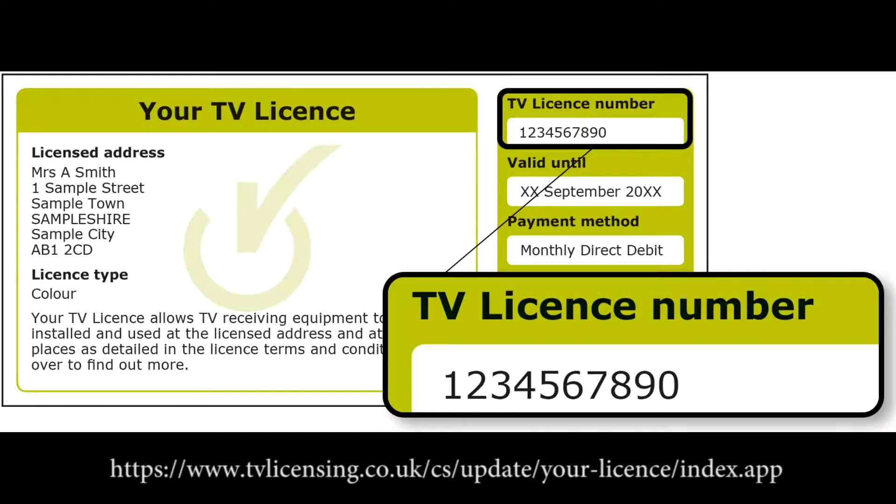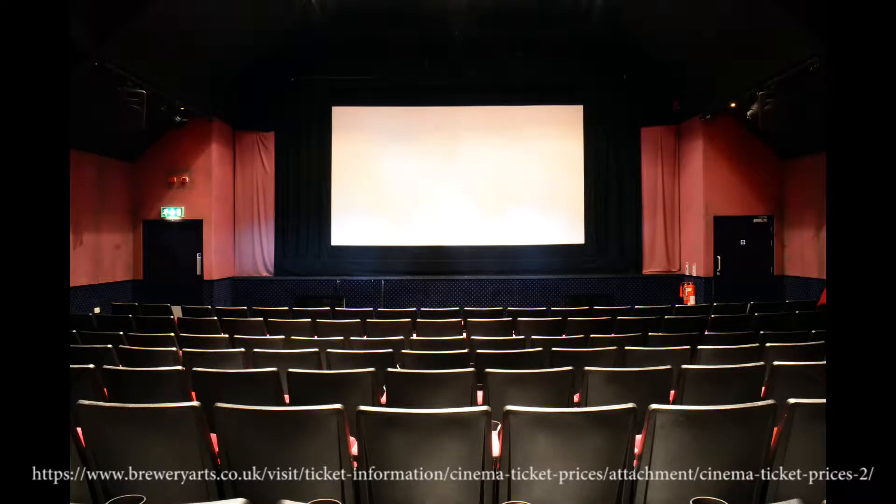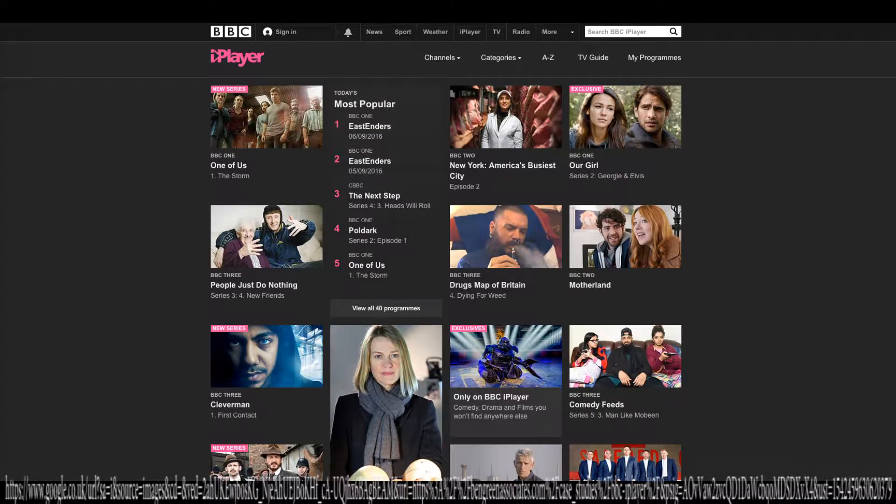For example, televisions are easier to access than film festivals and cinemas. However, the disadvantage is you need a TV licence and actually have to own a TV. Cinemas allow you to see a newly released movie in high quality, but they can be expensive for certain seats. Using interactive platforms allows the user to pick when and what they want to watch, however some programmes are only available for a couple of weeks before being taken down.